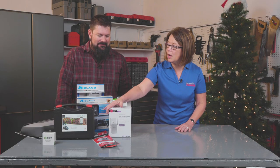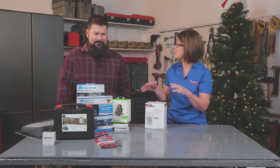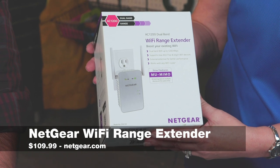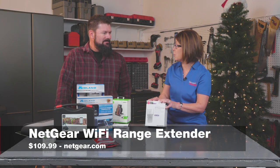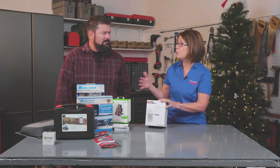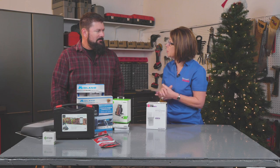Wi-Fi has become as indispensable as electricity in our homes, yet there are all kinds of dead spots depending on where your router is. The Wi-Fi extender is an affordable and simple way to add performance and boost your network coverage. It functions as a bridge, capturing the Wi-Fi from your router and rebroadcasting it in areas where the signal is weak or nonexistent. This one is right around $110. Just make sure when you're shopping for a range extender that it's compatible with your router, because that can affect performance.